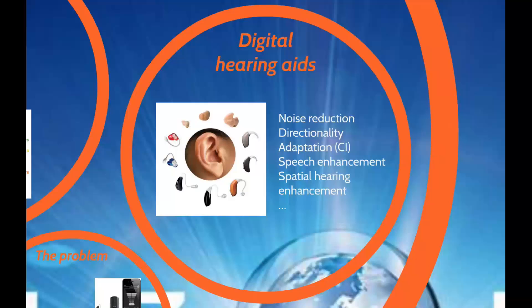Since then there has been a lot of development. The biggest step was when the first digital hearing aids started to appear about 30-35 years ago. Those hearing aids don't only amplify sound but do a lot of other things — for example noise reduction, directionality to select sound coming from different directions, adaptation to different situations thanks to computational intelligence algorithms, speech enhancement, and spatial hearing enhancement. They are very complex devices with many complex functions.